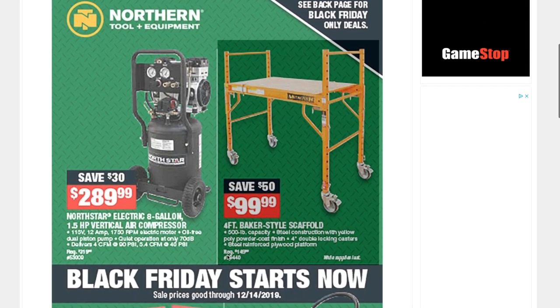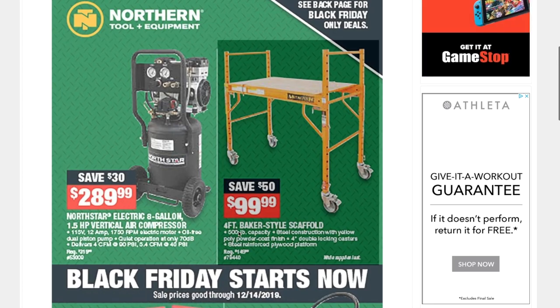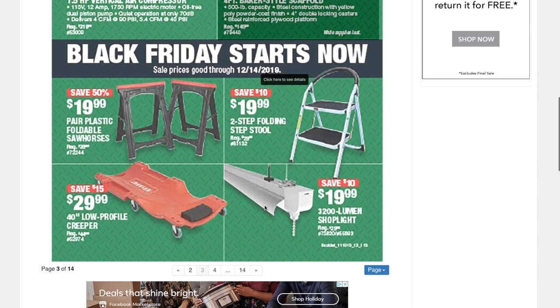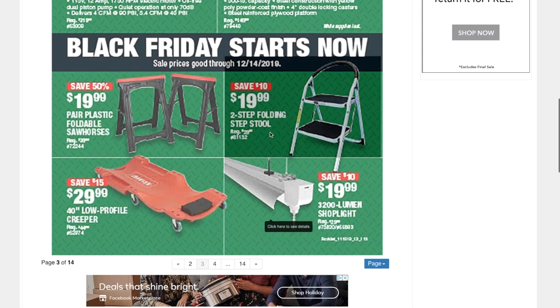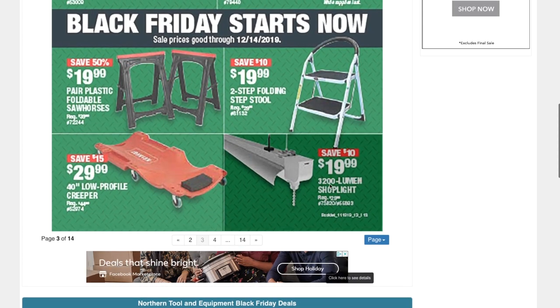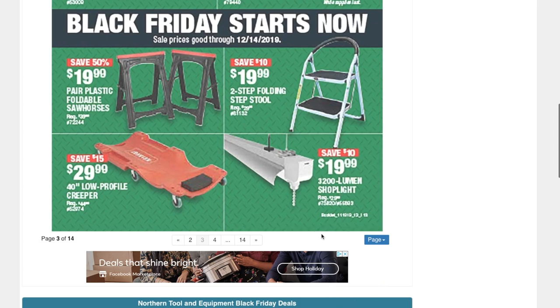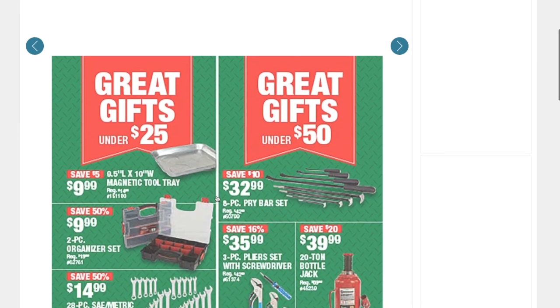From Northern Tool Equipment: a NorthStar electric 8-gallon 1.5-horsepower vertical air compressor for $289.99, a 4-foot baker-style scaffold for $99.99, a pair of sawhorses for $19.99, a two-step folding step stool for $19.99, a creeper for $29.99, and a shop light for $19.99. These are definitely great deals — great gifts under $25.